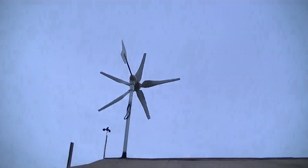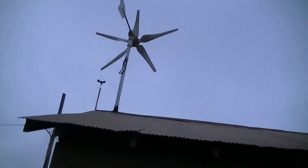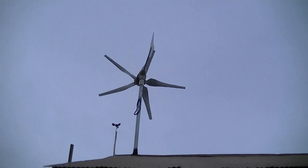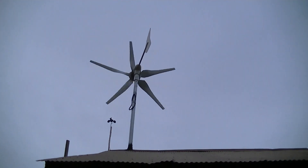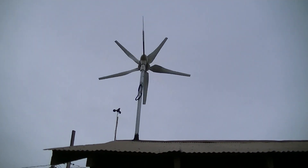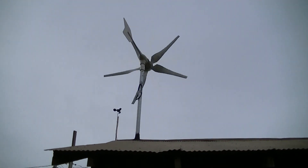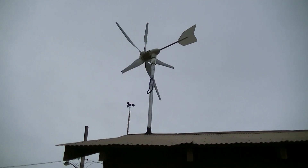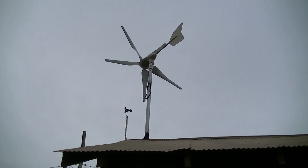Just capturing a little more of the action, or inaction, with the wind max. Right now getting probably between 15-18 mile an hour winds here, somewhat variable but right in that ballpark.